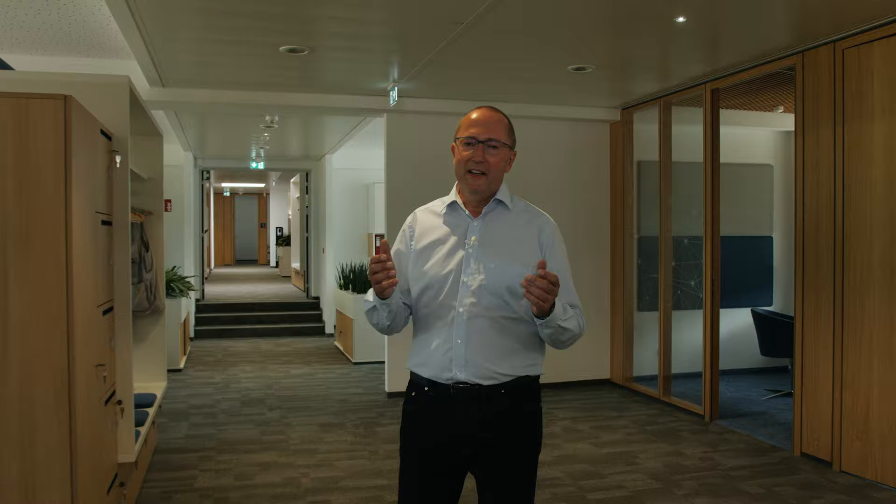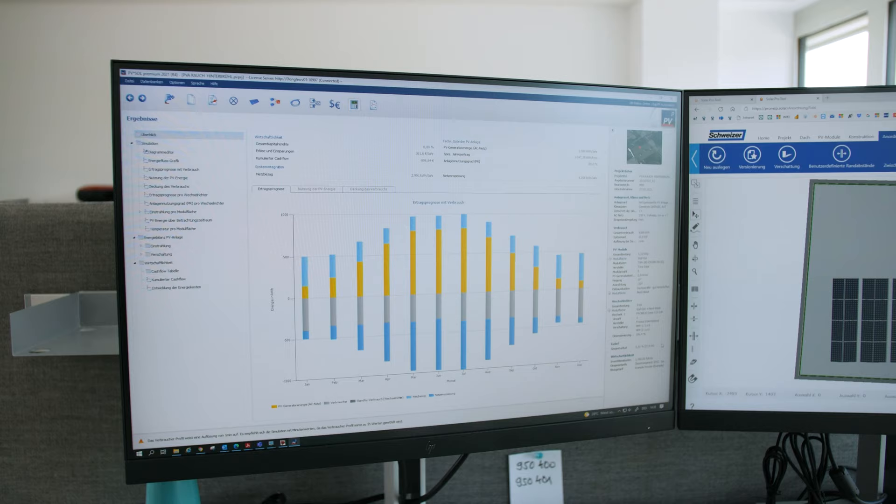Hier geht es jetzt um PV, Smart Home und Energieeffizienzlösungen. Miro, woran arbeitet ihr gerade? Wir erstellen gerade eine Bedarfsanalyse für einen Kunden. Es geht um eine Lösung, um den selbstproduzierten Strom möglichst effizient zu nutzen. Eine Photovoltaikanlage wird eine Ladeinfrastruktur versorgen und dabei von einem Energieeffizienzsystem gesteuert. Das ist eine komplexe Anforderung, aber wir finden immer eine optimale Lösung. Diese Technologien sind sehr vielfältig und wir haben immer unterschiedlichste Projekte im Haus.